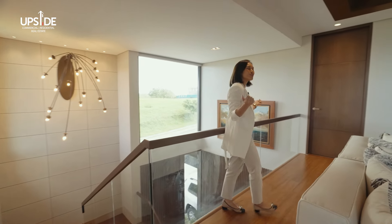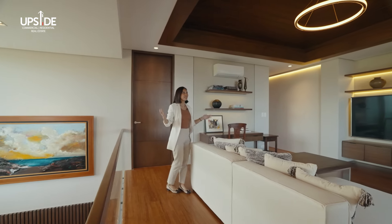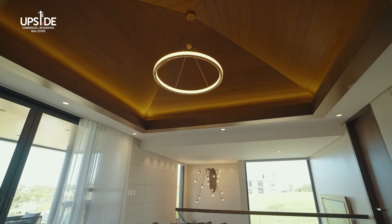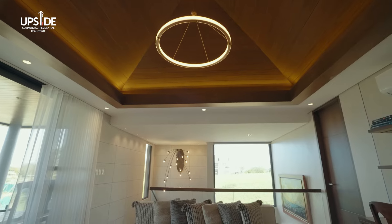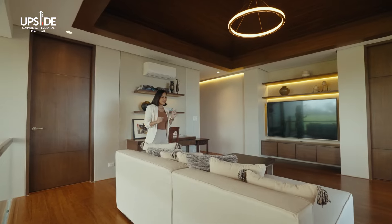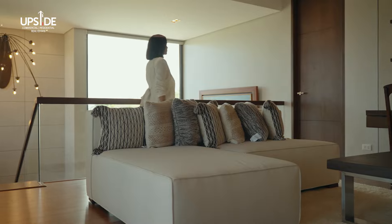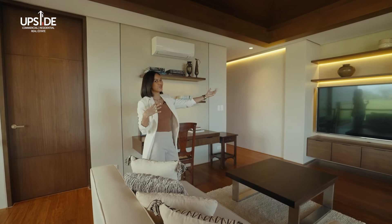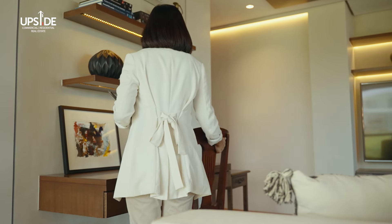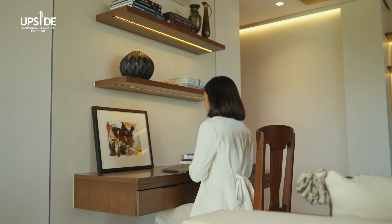We are now on the second level of this house, and this is the family room. I'd like you to look up and admire the coffered ceiling with wood panels — it gives me such a villa or barn vibe, which adds to the coziness of this space. The sofa right here is so cozy and can fit your entire family as you enjoy a show on that huge TV over there. And behind me is actually a mini study or office area, which you can tweak however you'd like.